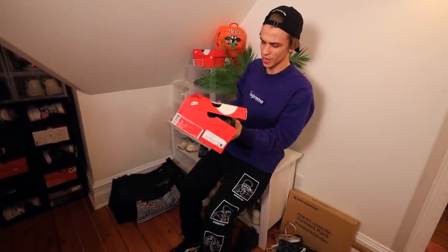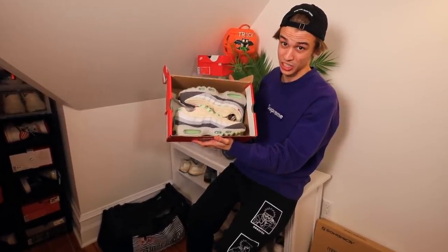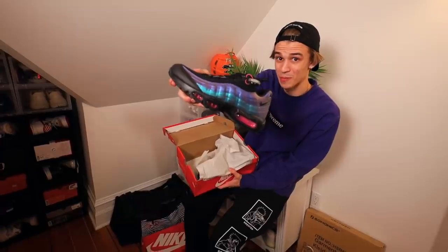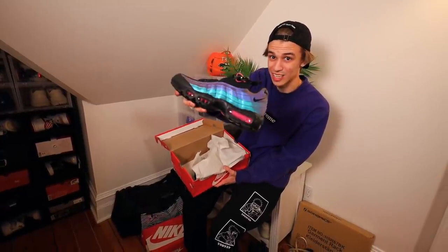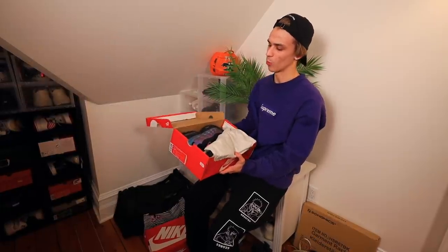Then we got some shoes over here. I was supposed to wear these for Halloween — the Halloween Air Maxes. Looks like I'll have to save them for next year. This is an Air Max 95, and what's cool about it is it actually looks like my BMW — it's like teal and purple. So I just got that as like an extra shoe. I haven't worn them yet, but maybe we'll find time to wear them soon.